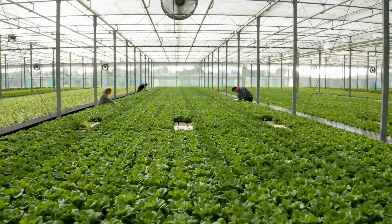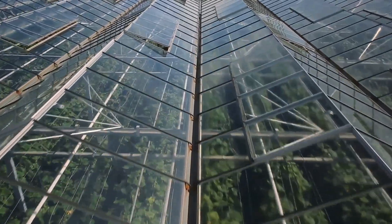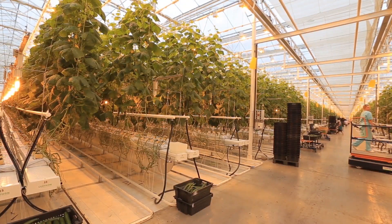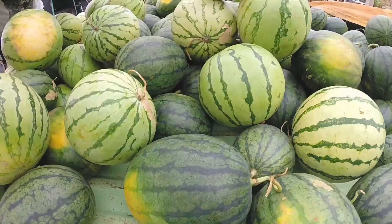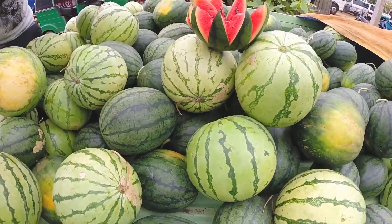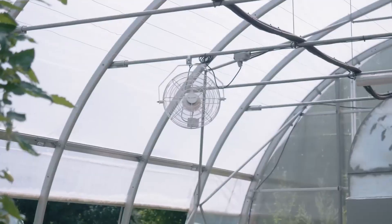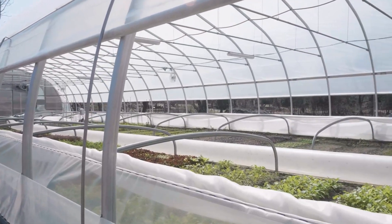Benefits: Controlled environment agriculture in greenhouses allows farmers to grow crops that are otherwise challenging in outdoor conditions. This system ensures consistent quality, which is essential for maintaining the premium pricing of high-end products like melons, some of which can fetch hundreds or even thousands of dollars in the market. These specialized environments also protect against pests and diseases, minimizing the need for chemical treatments and ensuring a healthier, more organic product.